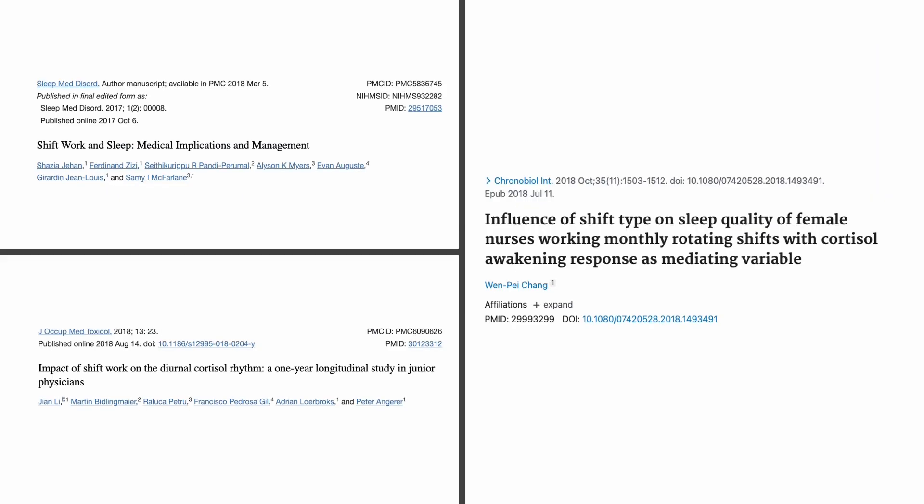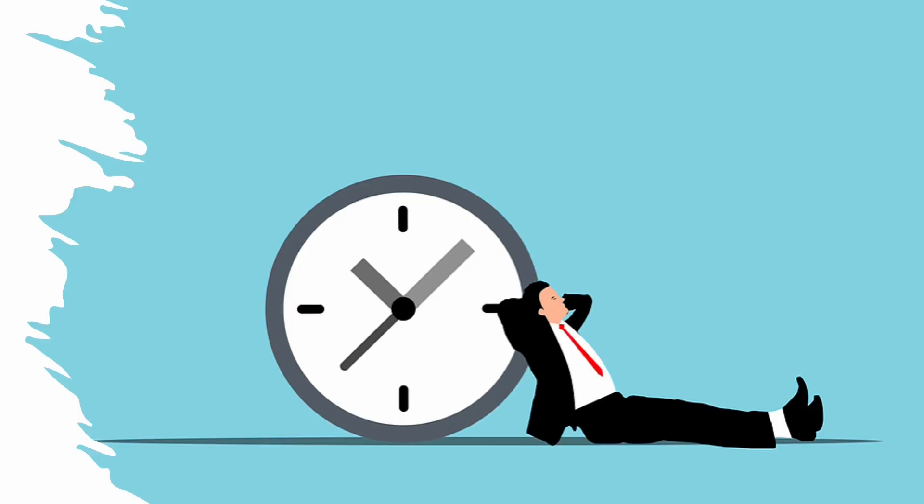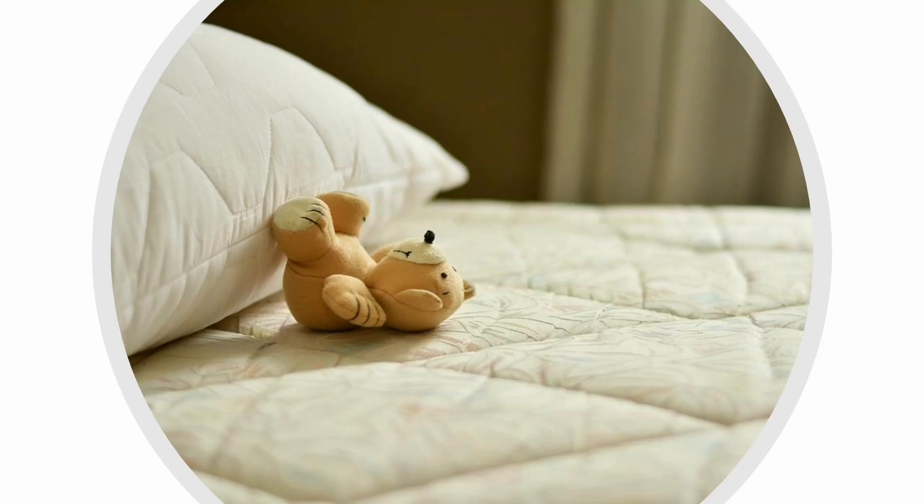A review article summarizing 28 different studies found that shift workers had higher cortisol levels, and more studies also showed rotating shifts are associated with poorer health outcomes such as obesity, heart disease, and diabetes. I understand that people who need to work night shifts do not have control over their sleeping schedules, but there are still a few things you can do to optimize sleep, such as establishing a consistent bedtime routine and schedule that can help your mind and body get ready to sleep.